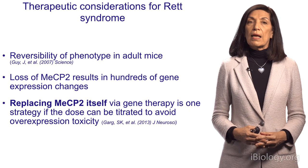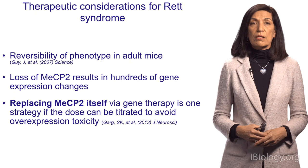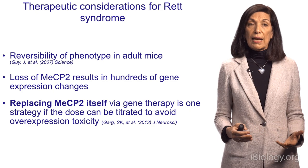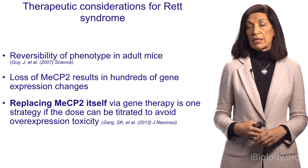The question is, how do you do it? When you lose the protein, you have hundreds of genes whose expression changes, and they're probably all important for brain function, coming from different cell types. Trying to regulate all these genes is really tough, so there are many downstream effects to losing MeCP2. Therefore, it's most likely that replacing MeCP2 itself, perhaps via gene therapy, is really the best way if we want to be more comprehensive and restore as much function as possible.